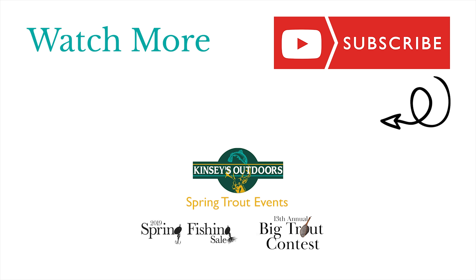I want to thank you all for watching this second video of the Kinsey's Spring Trout Series. I hope you found it helpful and entertaining. Don't forget to go down to the comments and give me suggestions on where you'd like to see me fish for trout this spring. I hope all you folks have a great fishing season — thank you for watching, and we'll see you on the next video.